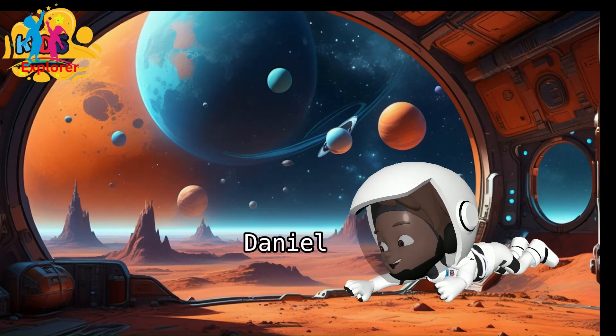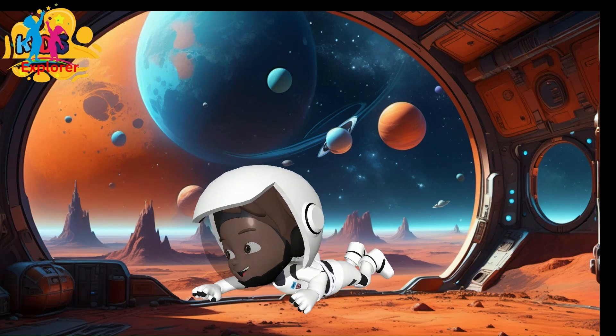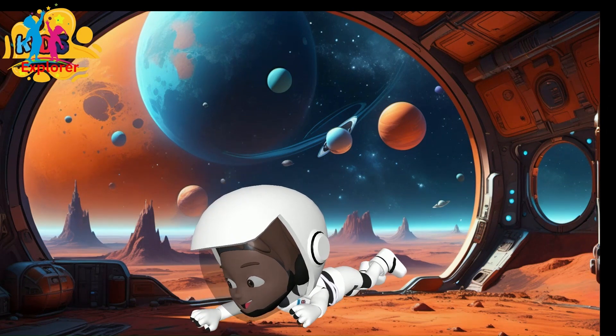Hello, nice to meet you. My name is Daniel. Today we are going to learn about our eight planets. So let's go!